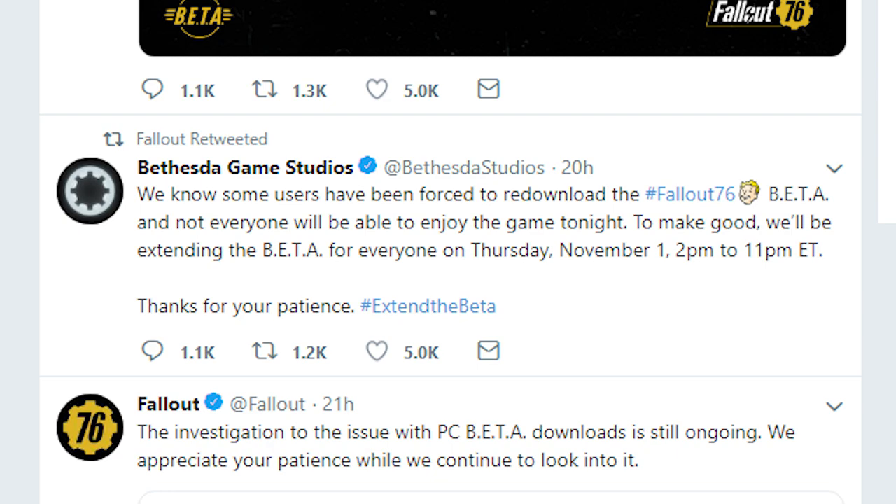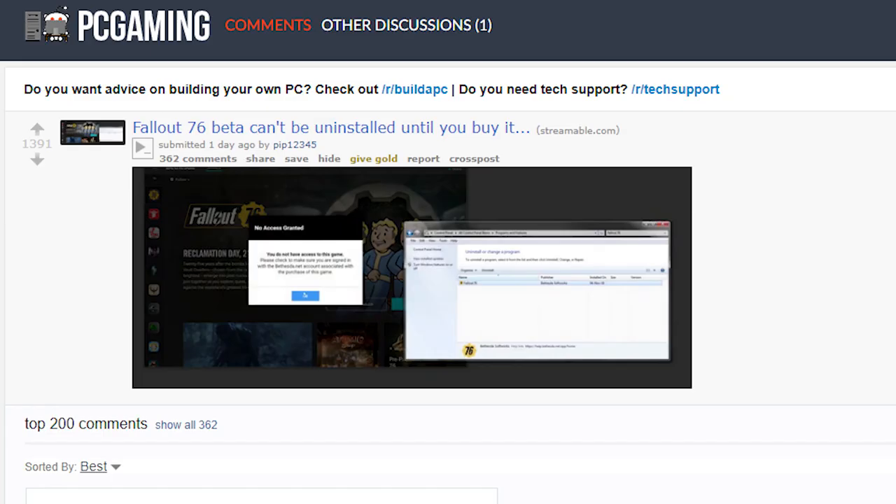Fortunately, Bethesda made up for this by adding additional hours to future betas, and I believe they have since resolved this particular issue, as there haven't been any additional reports of game files being automatically deleted. But if you've been following Bethesda for some time now, you'll know that for this particular studio, getting rid of bugs is like playing a game of whack-a-mole — you smack one in the head and before long, another one seems to pop right back up to take its place.